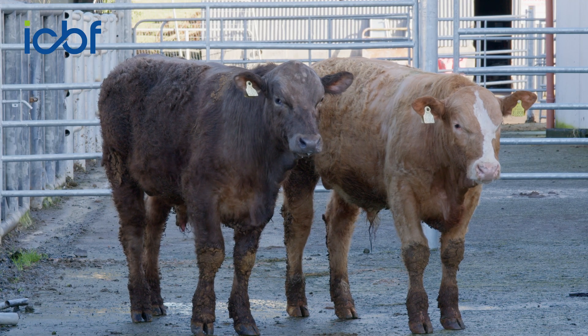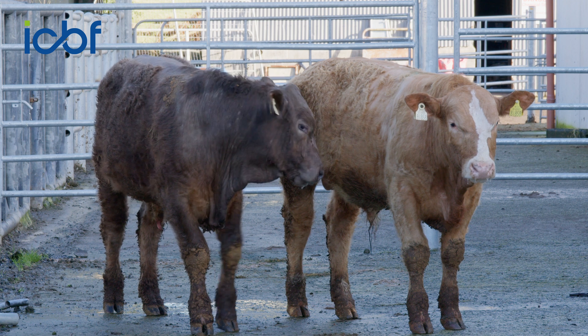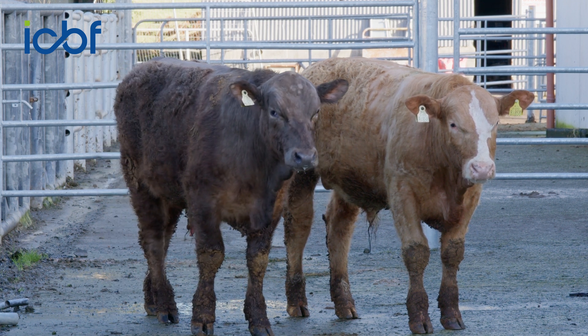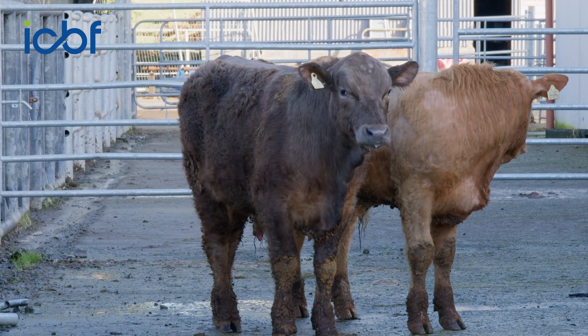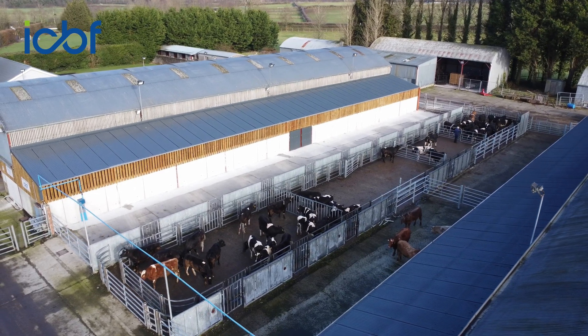The progeny that arrive in Tully are all sired by high index new young AI sires. It's very important that we have a robust and structured program in place to allow us to capture data all through their lives, starting with on-farm data from their herds of birth, which is followed through to the data that we capture here in the Tully Research Centre.